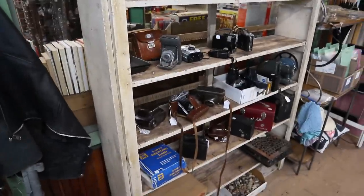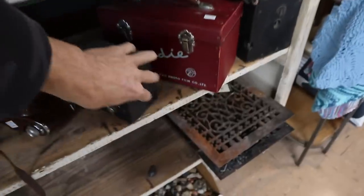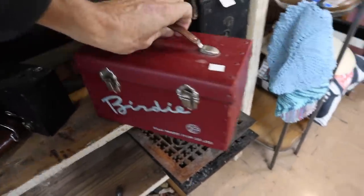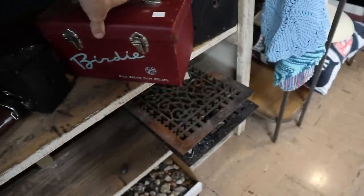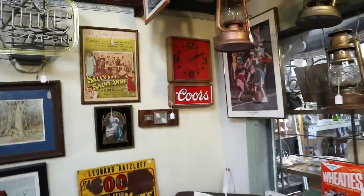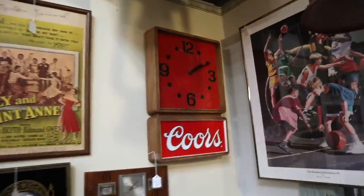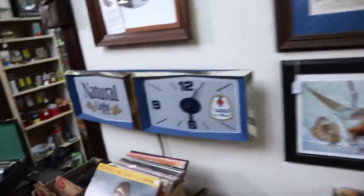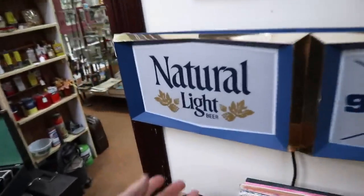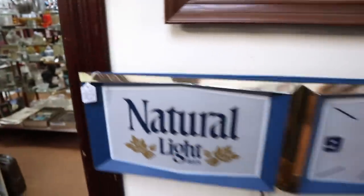A bunch of cameras — I'm pretty set for cameras right now, although I like this box for Birdie from Fuji. I think it's just the box though. Cowboy boots — there's a selection. Signs over here. A few old beer signs. Only $20 for the Coors, but the decal on the top is not in good shape. Natural light here — I just sold one of these recently. About what I got for mine: $90.